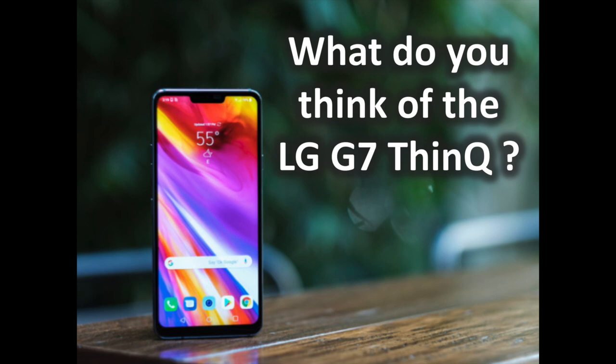Don't hesitate to tell us if other features have impressed you. But globally, what do you think of the LG G7 ThinQ? Let us know your thoughts in the comments.